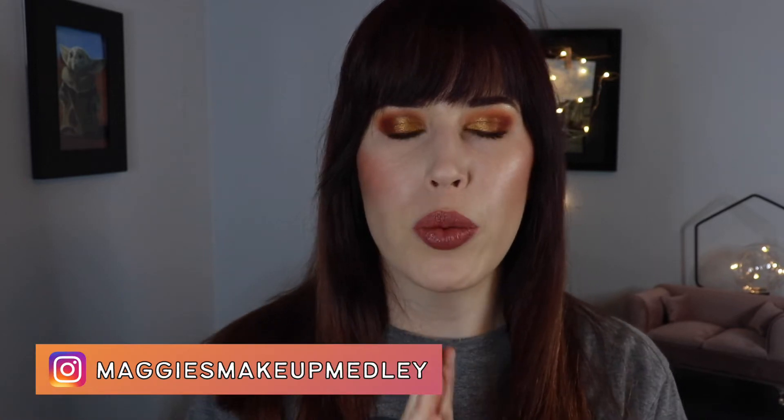Hey there, Internet! Have you ever wondered how to get that nice, natural, glowy look? I'm not talking about shiny, metallic, seen-from-space base makeup, but something soft, subtle. It looks like your skin is just naturally... damp.